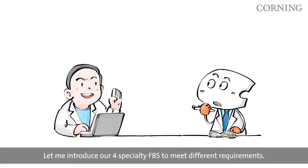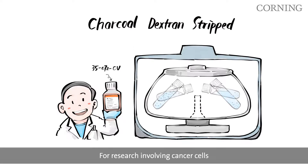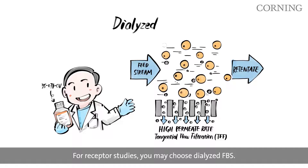Let me introduce our four specialty FBS to meet different requirements. For research involving cancer cells, you may choose our charcoal-stripped FBS. For receptor studies, you may choose dialyzed FBS.